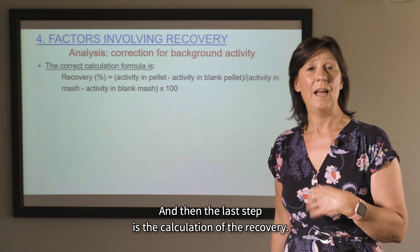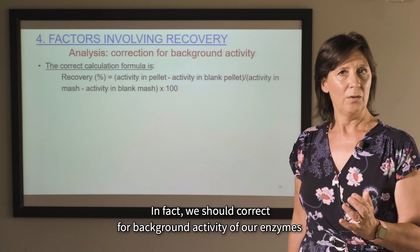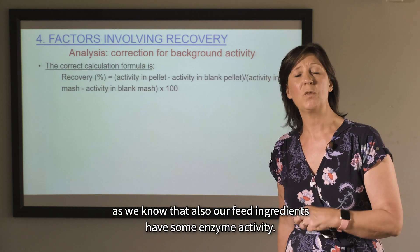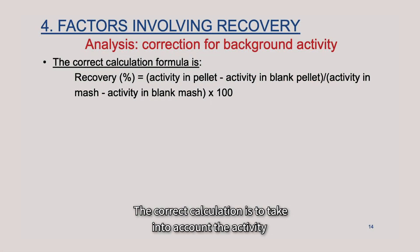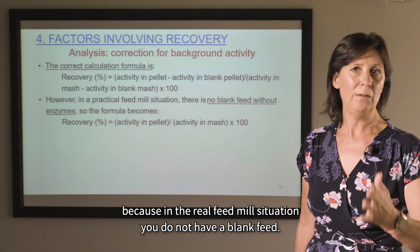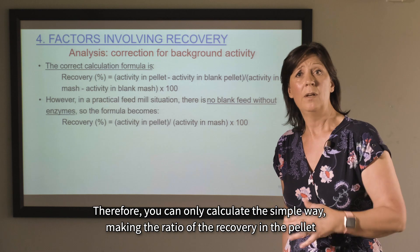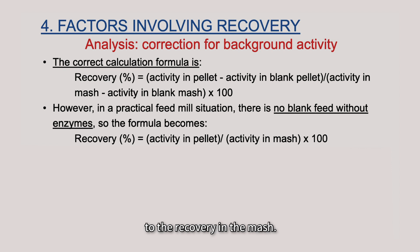You can take all samples to the lab individually, or pool them and take, for example, 3 pooled samples to analyze enzyme recovery of your production process. The last step is the calculation of recovery. We should correct for the background enzyme activity of the feed ingredients themselves. The correct calculation takes into account the activity in the blank pellet as well as in the blank mash. However, in practice at a real feed mill, a blank feed is not available, so the simplified approach is to calculate the ratio of enzyme activity in the pellet to that in the mash.